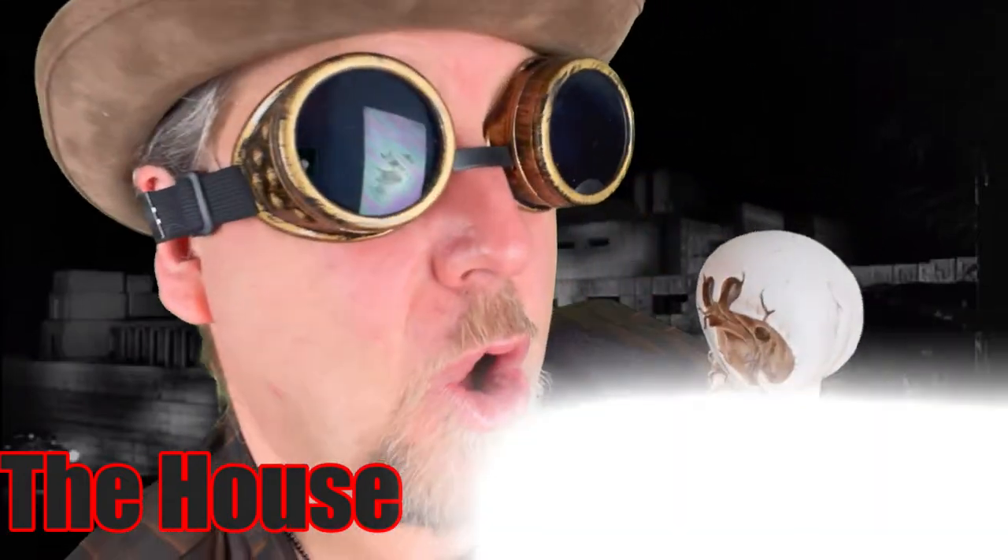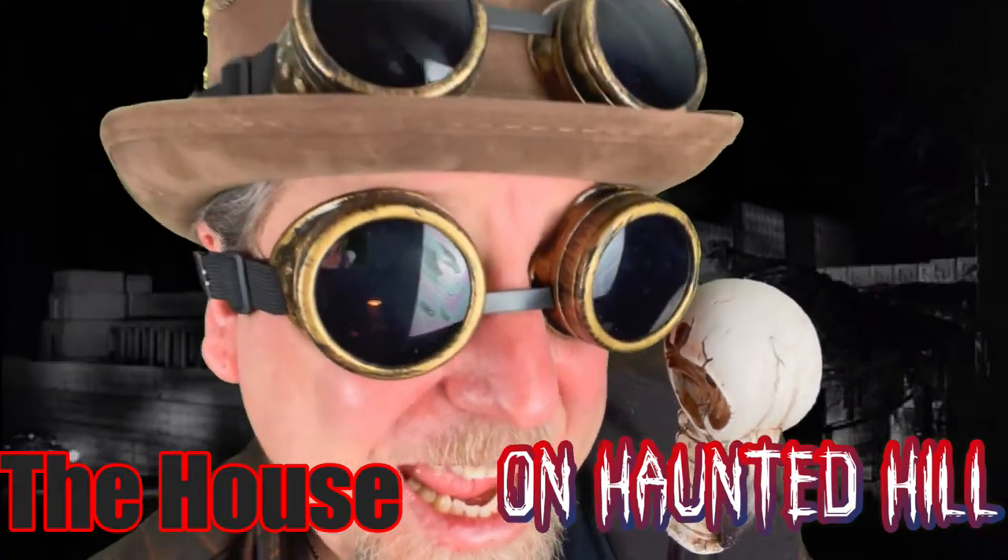Good evening. I was hoping that you would join me for my review of the 1959 film The House on Haunted Hill. I couldn't close this jacket if I tried.